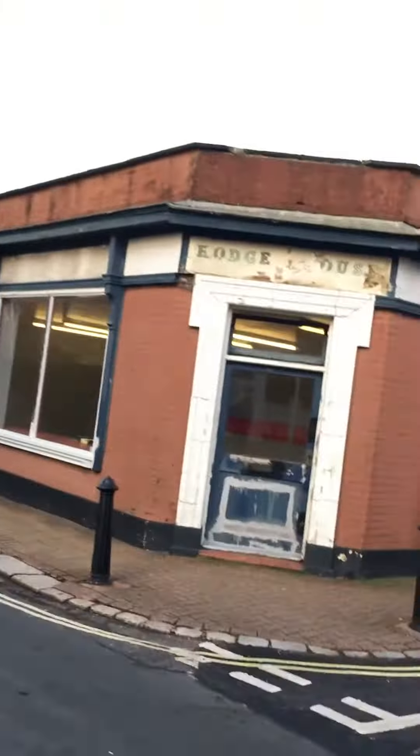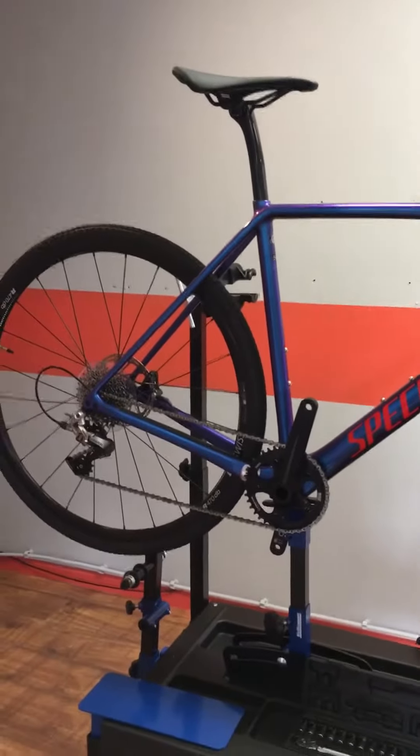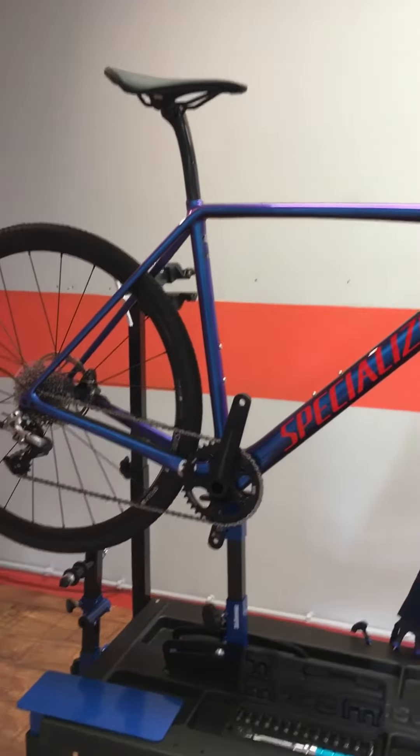Here's the new addition — this is the Specialized Crux Elite gravel bike with SRAM gears. It's not even a year old and I believe it still has three years warranty on it, and it'll be for sale. It's on the stand, just giving it a once-over before it's ready for sale. So there we are, that's the update and I'll be in touch soon. Bye!